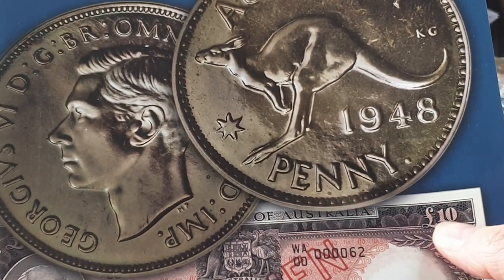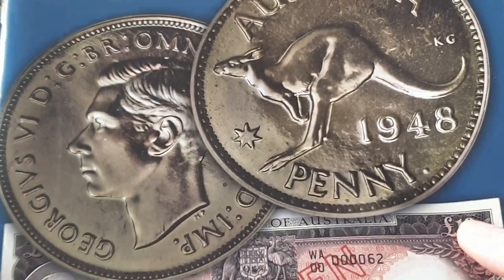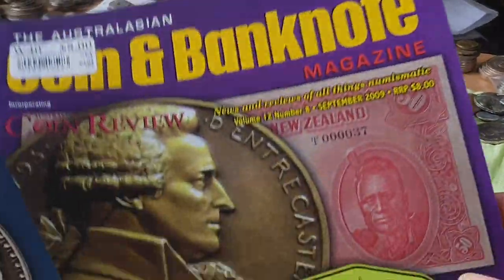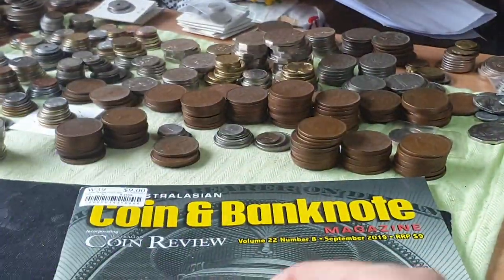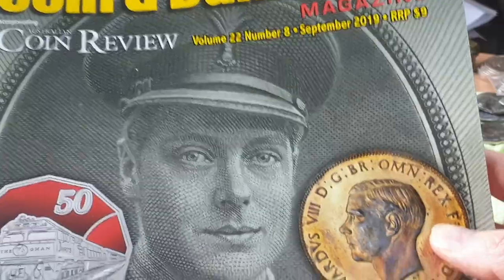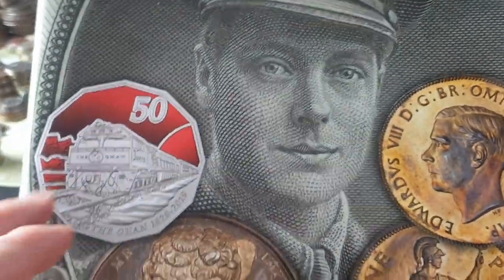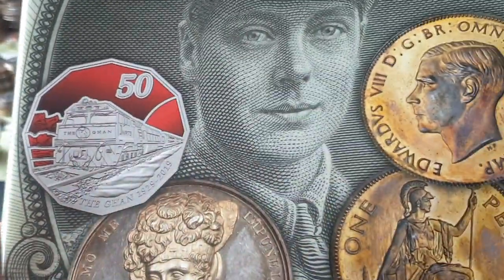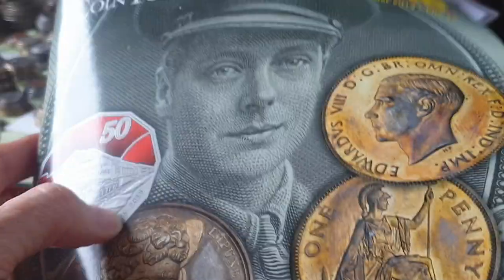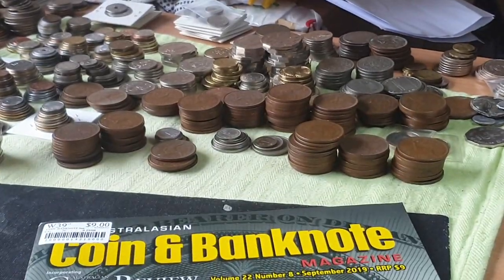Here we have the cover — this is from 2009. I've got another one from September, and this is actually the last one I purchased, from September 2019. This one has the commemorative 50 cent coin, but also has coins and banknotes from other periods. So let's have a look at the 2009 one.